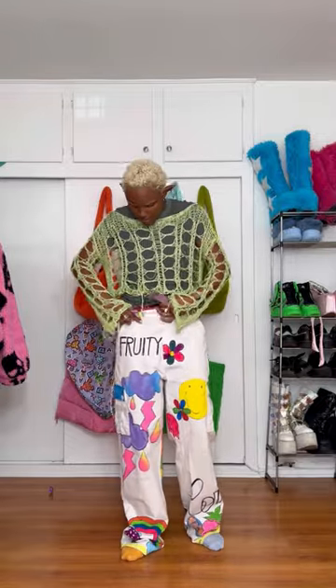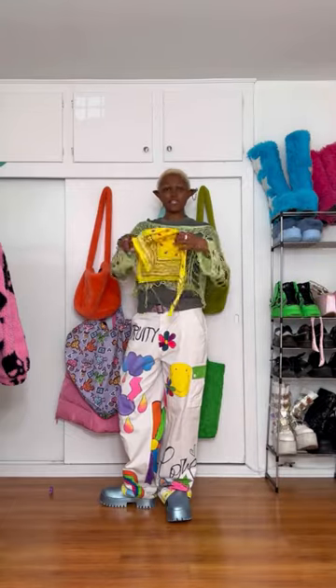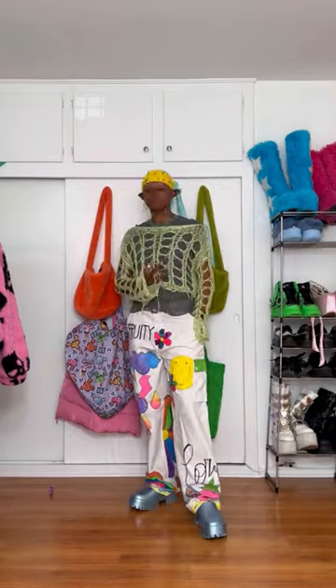I'm popping on this belt — this is from Tarjay. I think these are gonna be really cute. These are my Jeffrey Campbell shoes. I kind of feel like this outfit calls for a bandana, and the answer is yes.